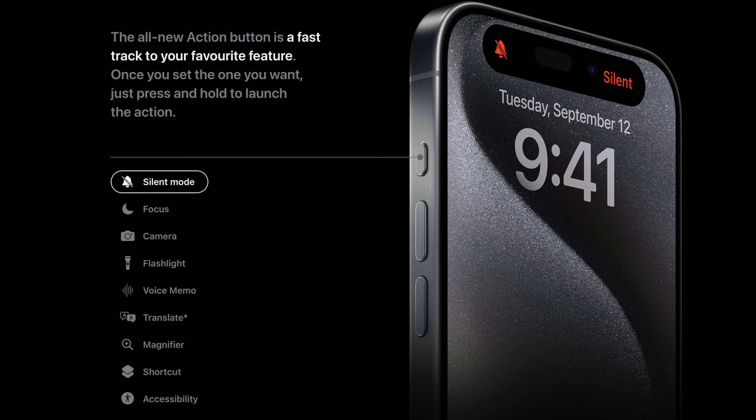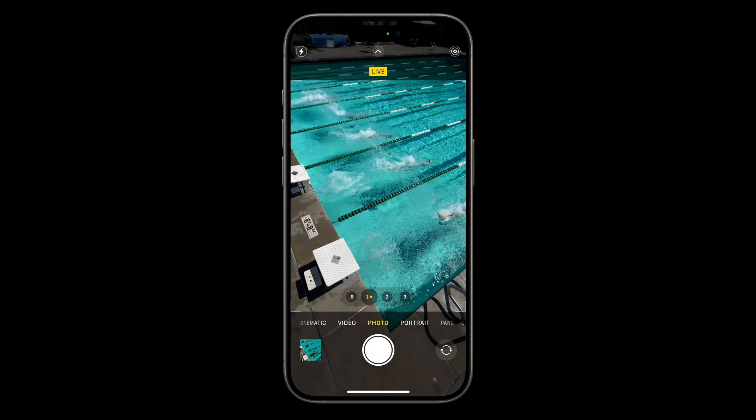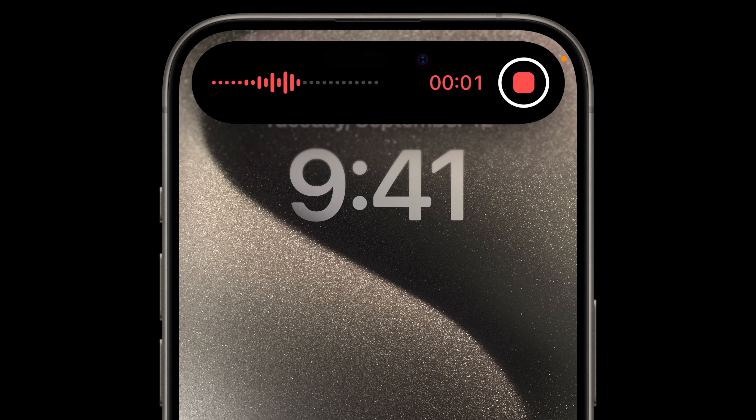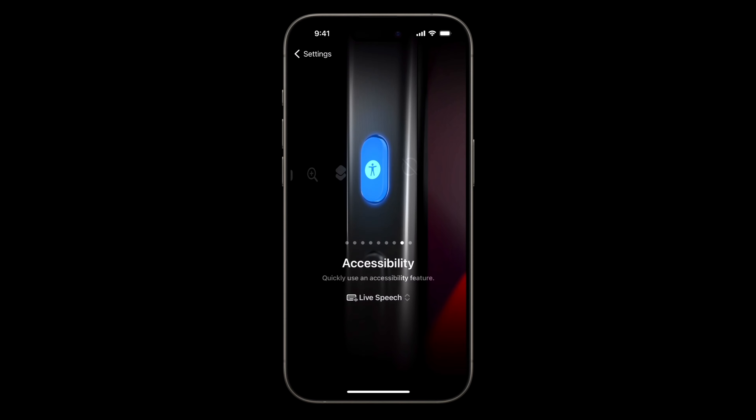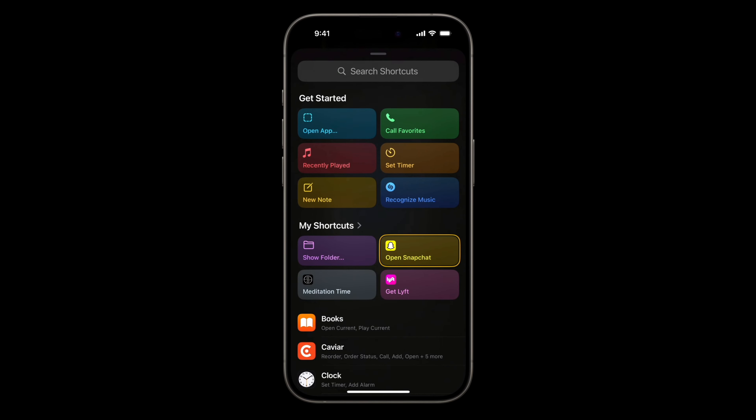You can also associate it with an action like opening the camera and using it as a shutter button, turning on the flashlight, starting a voice memo, or even creating your own personalized shortcut. Apple is clearly starting to learn how customization works.